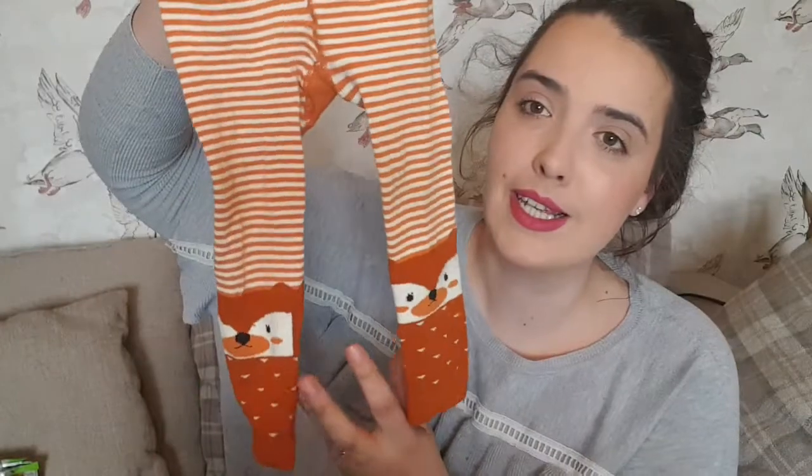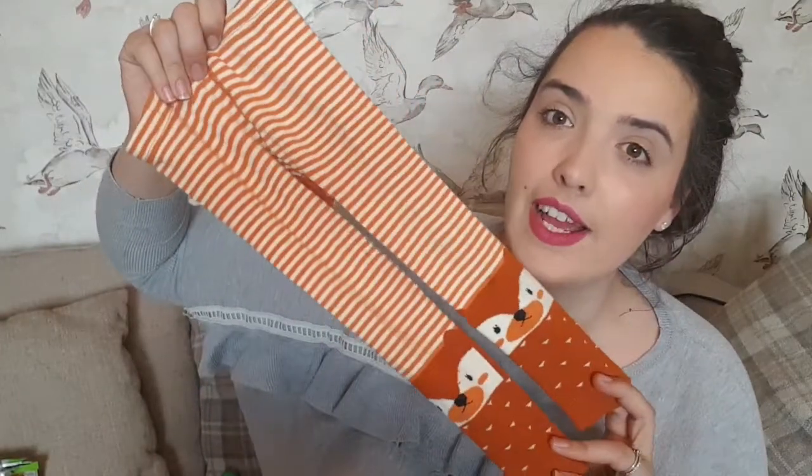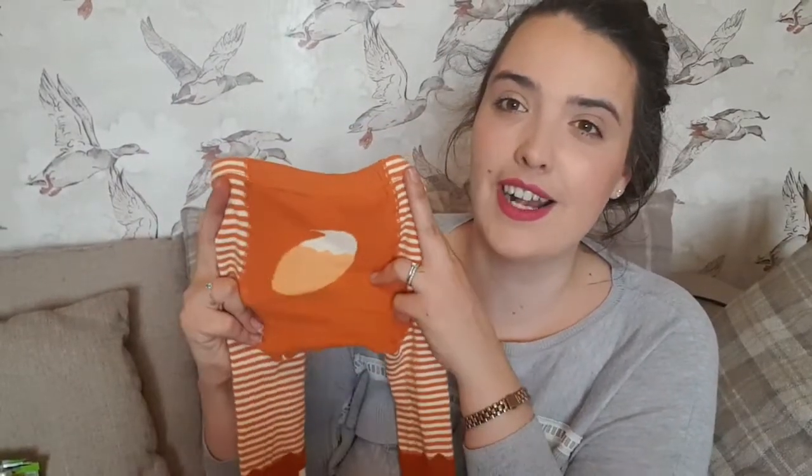The next thing is by a company called The Cotswold Co — I'll link them below. I bought these little leggings and they're so cute — they've got little foxes on them. They're one size fits all so they're really stretchy, with super cute fox detailing, and on the back of the legging it has a little fox's tail.